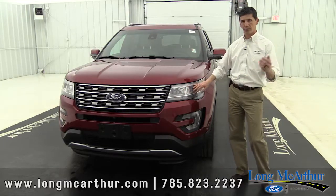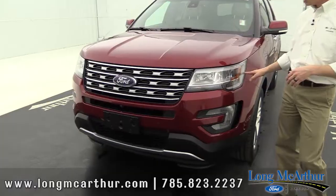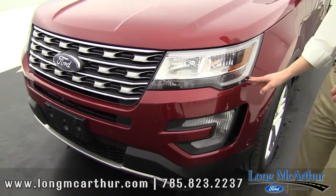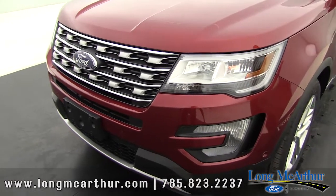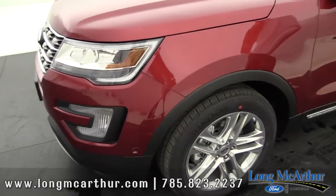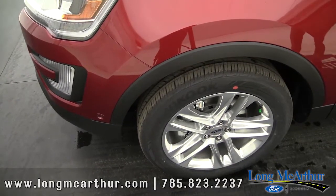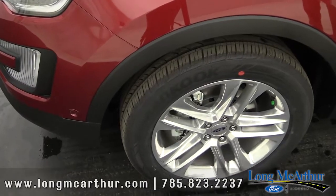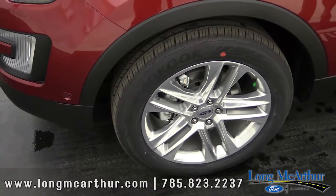Automatic headlights carry over from even the base model. The Limited also gets the nice LED signature lighting around the headlights and LED fog lights down below, which are a little brighter. Coming around to the side, you get standard 20-inch premium painted alloy wheels — a nice look that makes driving a little easier and just looks sharp overall.